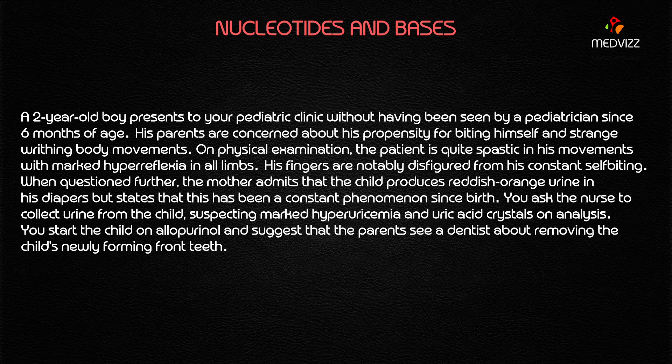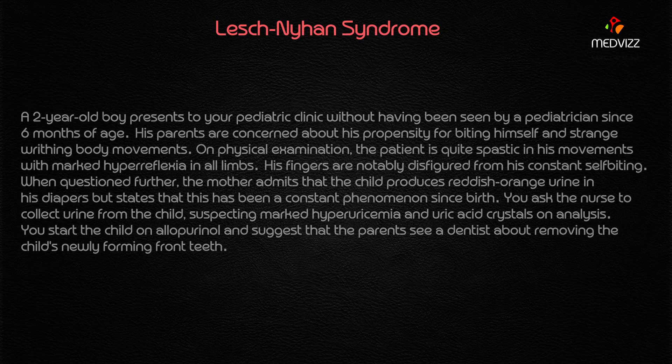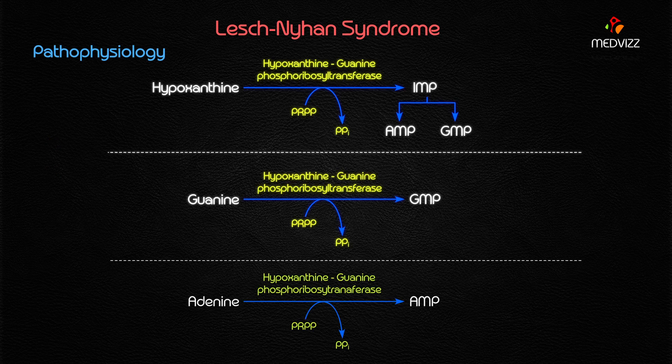This is a very easy case and a common case for MLA exams — it is Lesch-Nyhan syndrome. Lesch-Nyhan syndrome is X-linked recessive, mainly caused by deficiency of HGPRT. HGPRT is an enzyme involved in the salvage purine synthesis pathway.